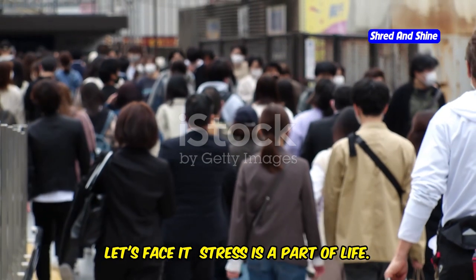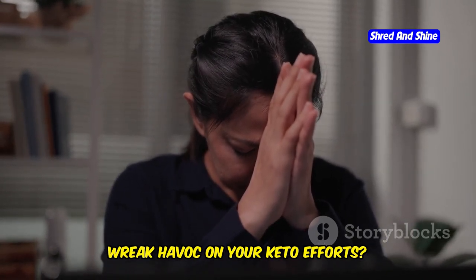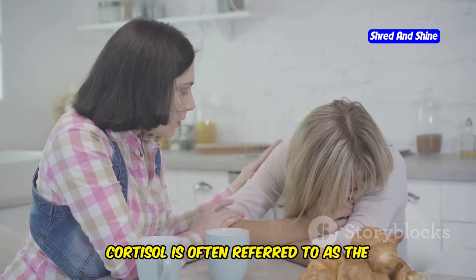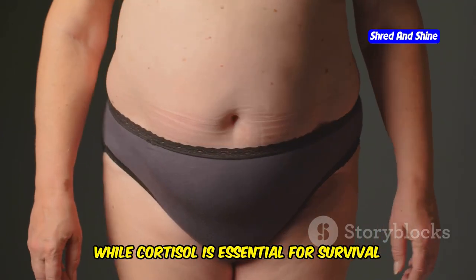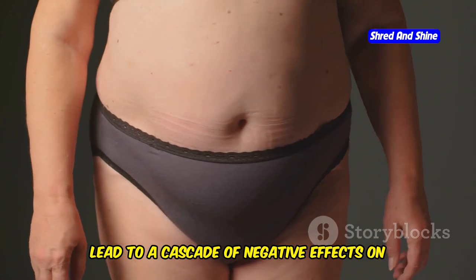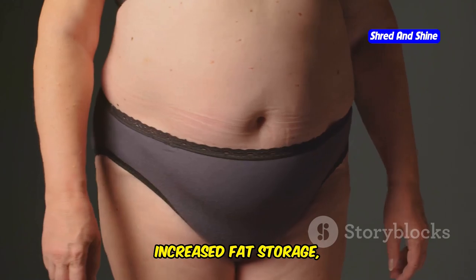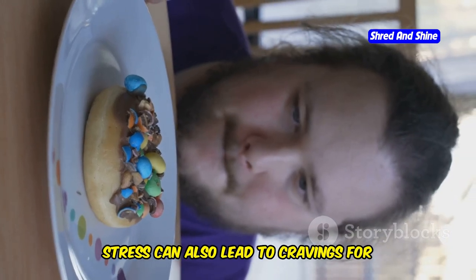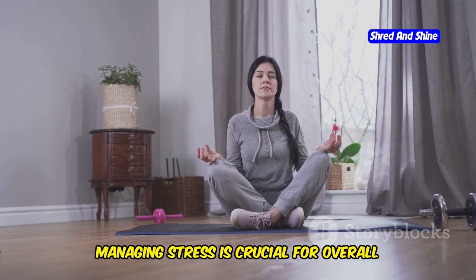Stress less, keto more. Let's face it, stress is a part of life, but did you know that chronic stress can wreak havoc on your keto efforts? When you're constantly stressed, your body releases a hormone called cortisol. While cortisol is essential for survival in short bursts, chronically elevated cortisol levels can lead to a cascade of negative effects including insulin resistance, increased fat storage, and difficulty achieving ketosis. Stress can also lead to cravings for sugary and processed foods, further sabotaging your keto progress.